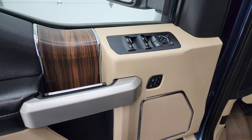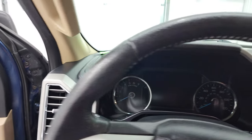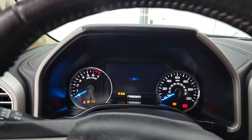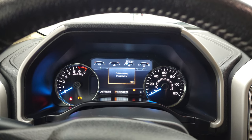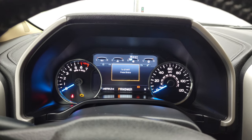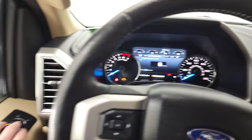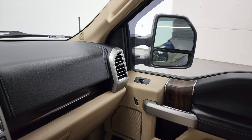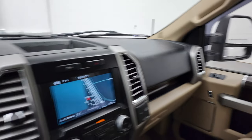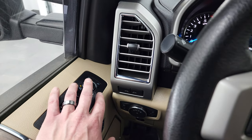Power windows, power locks, power mirrors, and memory driver's seat. Turning the ignition on, you can see the miles, the radio, and everything this truck has to offer. The mirrors do power fold in — it's a bit tricky on this one. You've got to press the fold-in button and then press the down button, and then they come in.